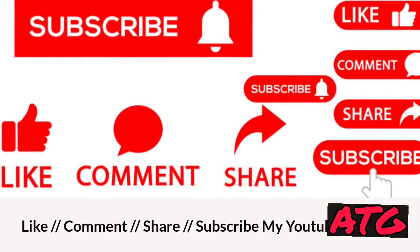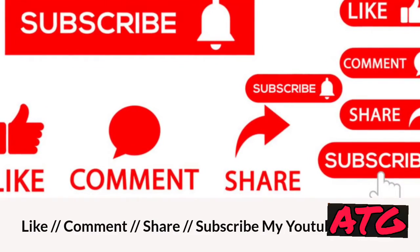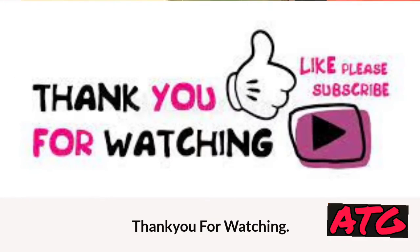Like, comment, share, and subscribe to my YouTube channel. Thank you for watching.